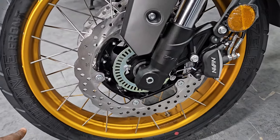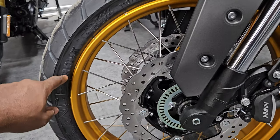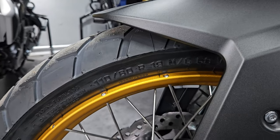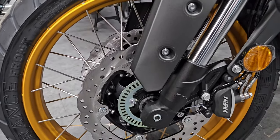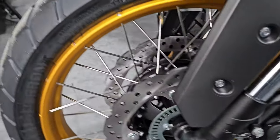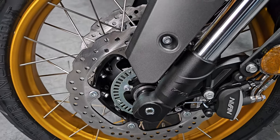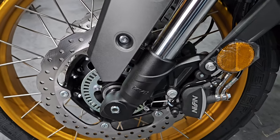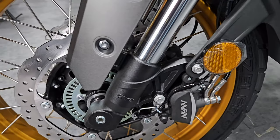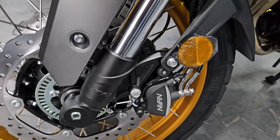Looking at the front tires, it comes with Metzeler Tourance. The front is 110/80 rim 19, just like on the Honda CB500X, and you have twin discs — so expecting some strong, powerful braking there. You also have ABS, as you have on all bikes. Pretty standard, but Nissin brings a touch of confidence.